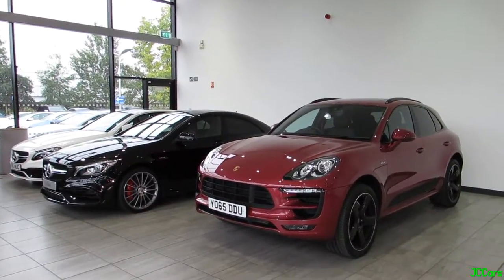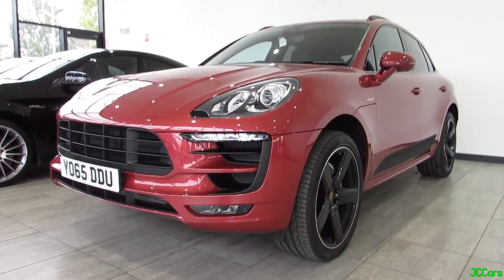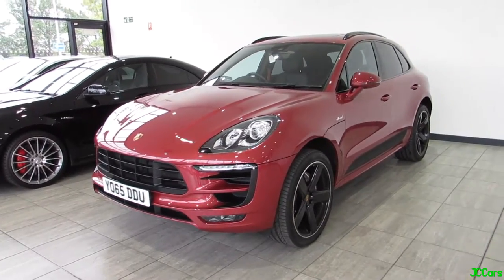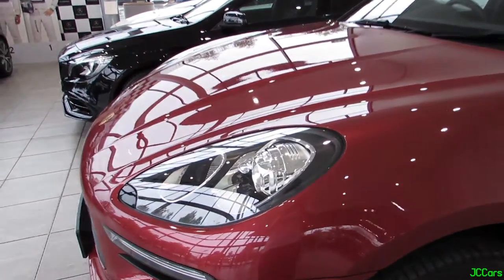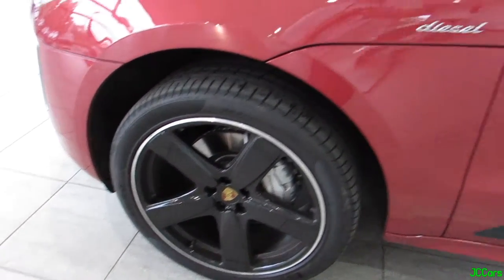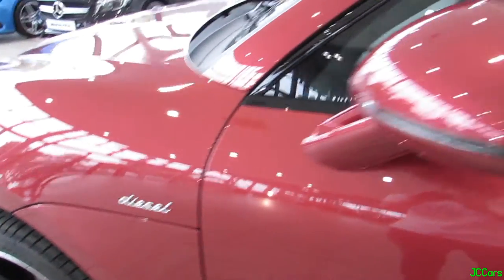Right then, so here we've got the Carmine Red Porsche Macan S diesel, which I just did the interior clip of. Very nice car. I'm not too sure on the colour, but it's something a bit different. This one's got the black wheels — really like this design on the wheel. And it also actually sounds quite good.